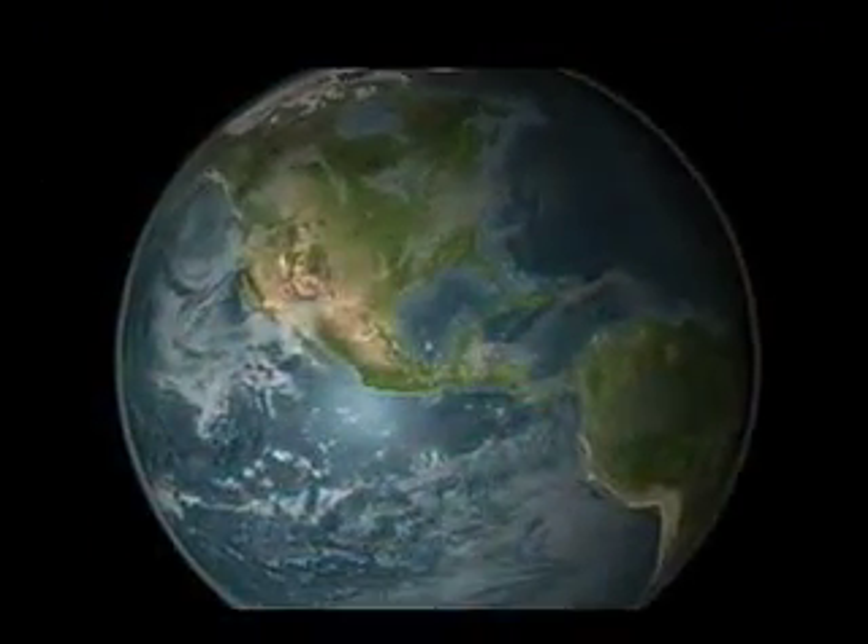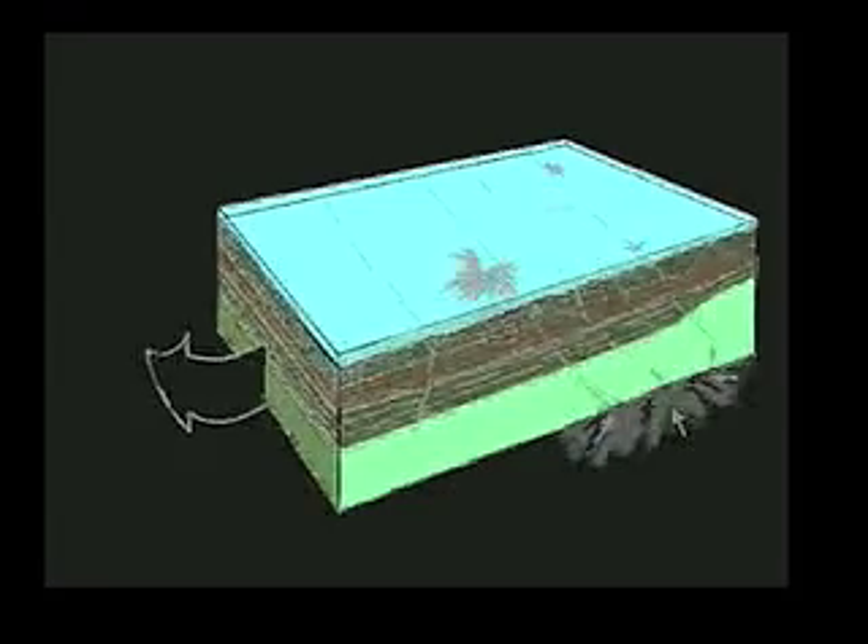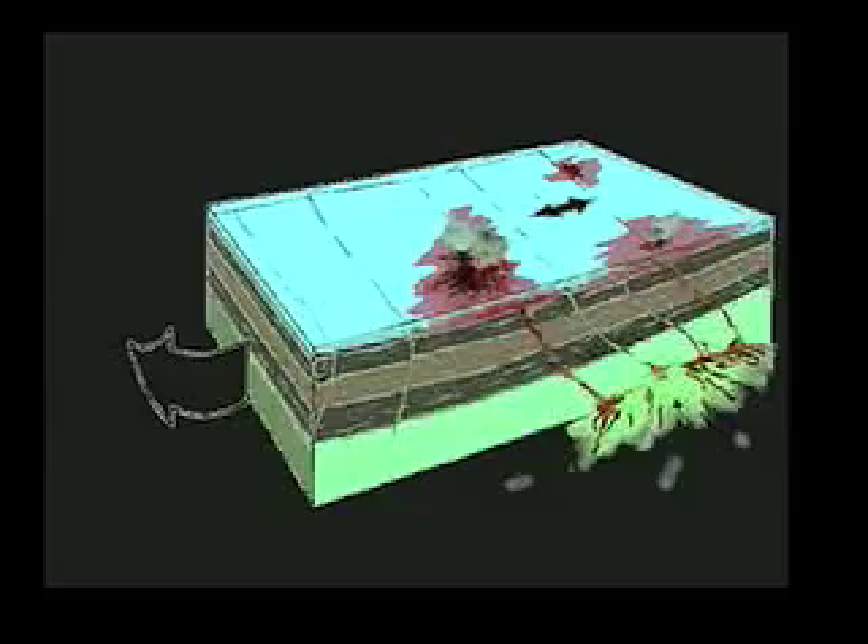On the west coast of North America, one such area is called a transform boundary. Some volcanoes, however, are formed over hot spots in the middle of a plate — areas where a plume of hot mantle material comes to the surface and forms chains of volcanoes over millions of years.